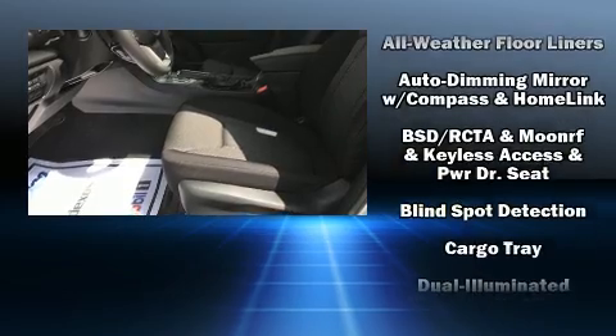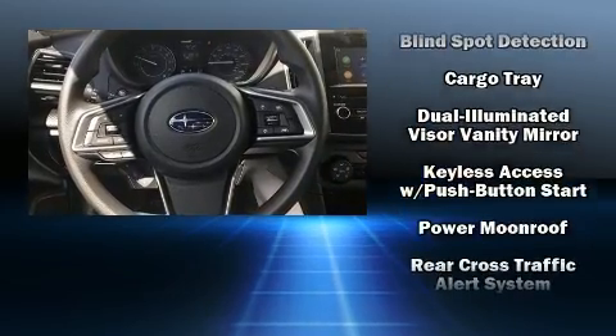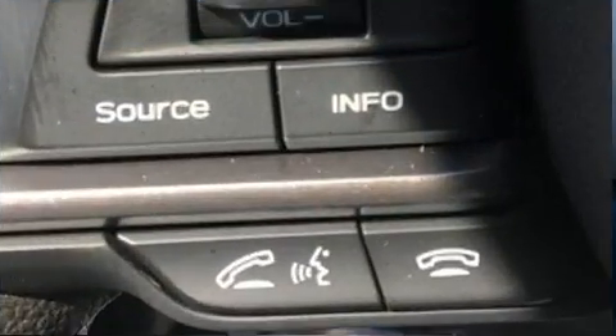Subaru ensures the safety and security of its passengers with dual front impact airbags with occupant sensing, traction control, anti-whiplash front head restraints, a panic alarm, and four-wheel disc brakes with ABS.